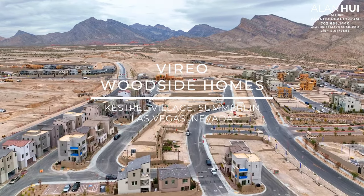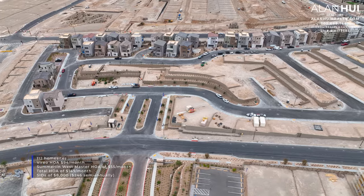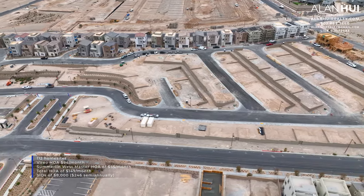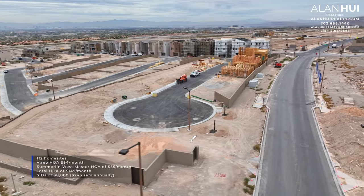The community of Vireo is located west of the 215 Beltway and north of Summerlin Parkway. The major crossroads are Desert Foothills Drive and Fleet Wing Avenue. This community will feature a total of 112 home sites. The subdivision HOA is $94 per month and there's a Summerlin West Master HOA of $55 per month, for a total HOA of $149 per month.